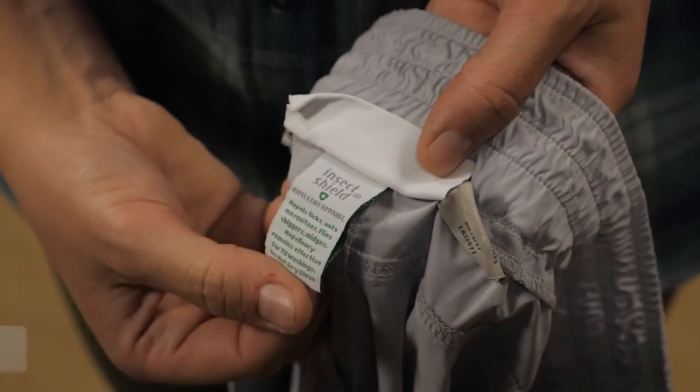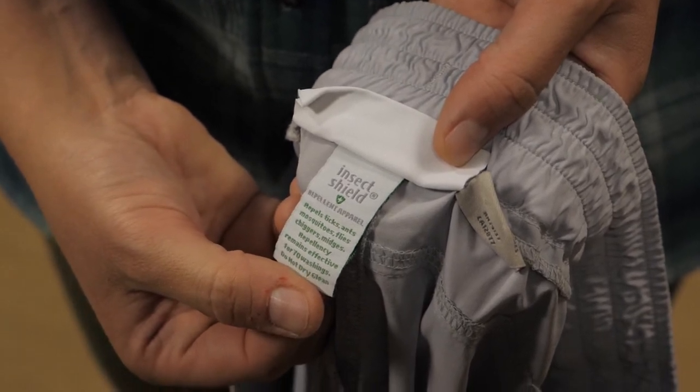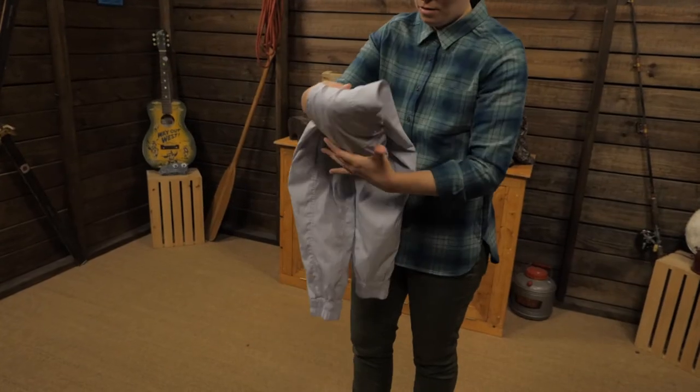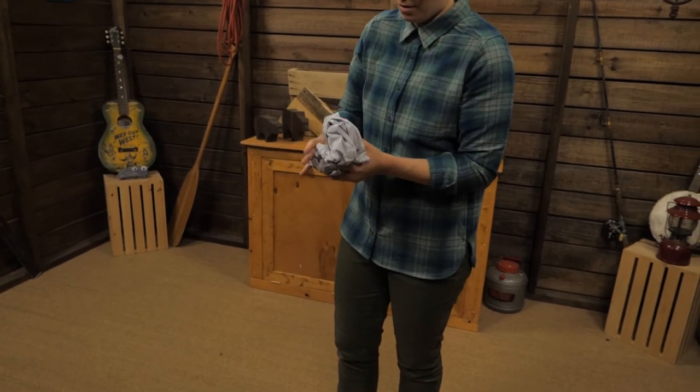A long-lasting insect shield treatment is effective against little pests like mosquitoes, ticks, ants, flies, chiggers, and midges. The fabric is quick drying, and they are super light and packable, so they're perfect for savvy travelers.